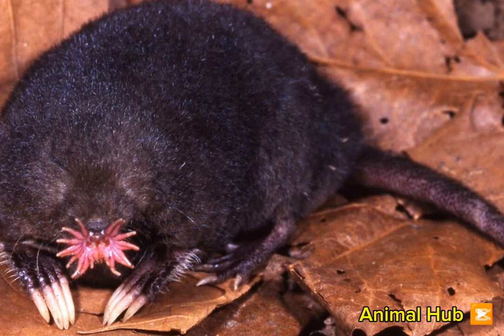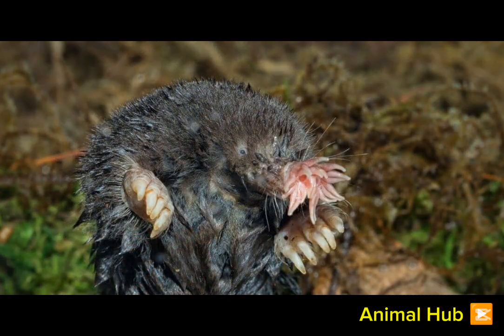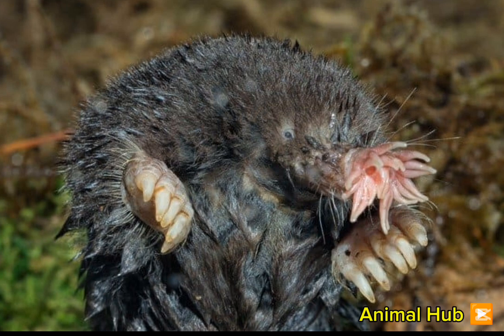Star-nosed moles are social animals, unlike most other mole species. They live in small groups and communicate using high-pitched sounds and physical contact with their sensitive noses.